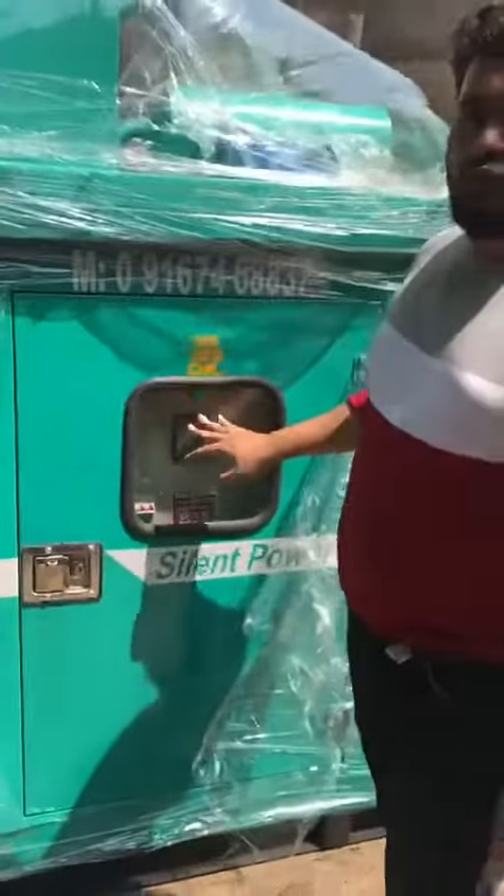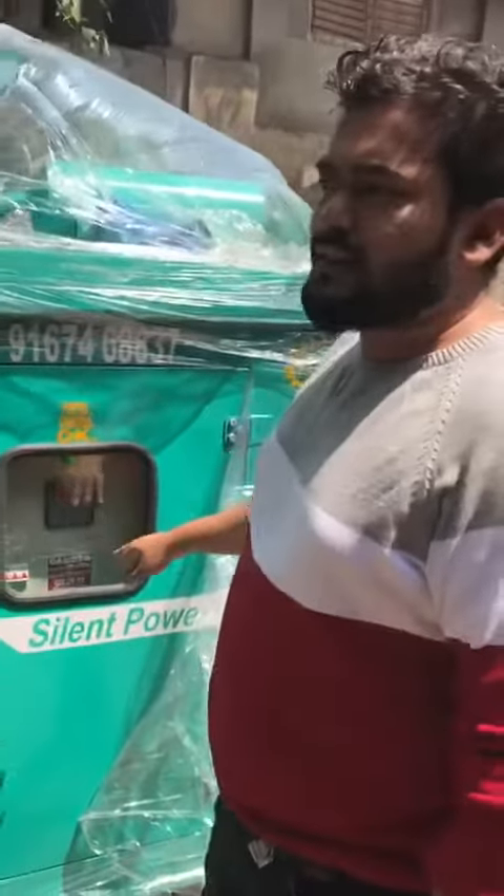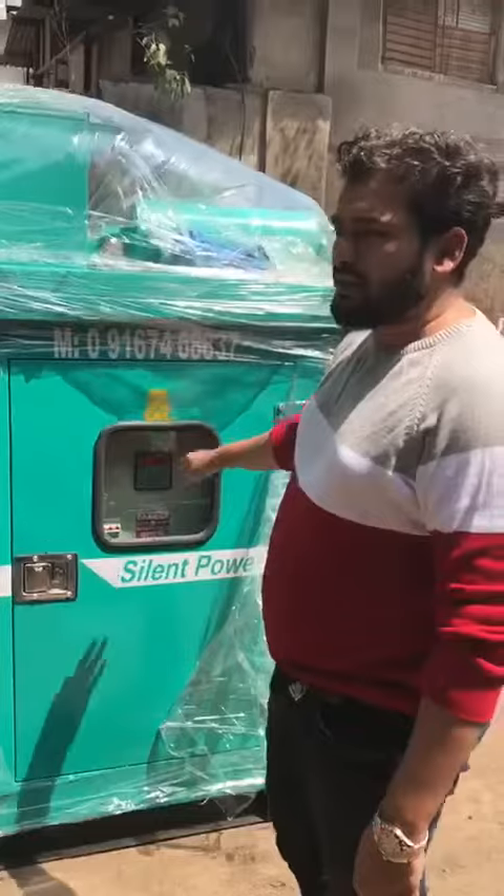Running hours, voltage 220, frequency — all will be available and visible in this panel board.